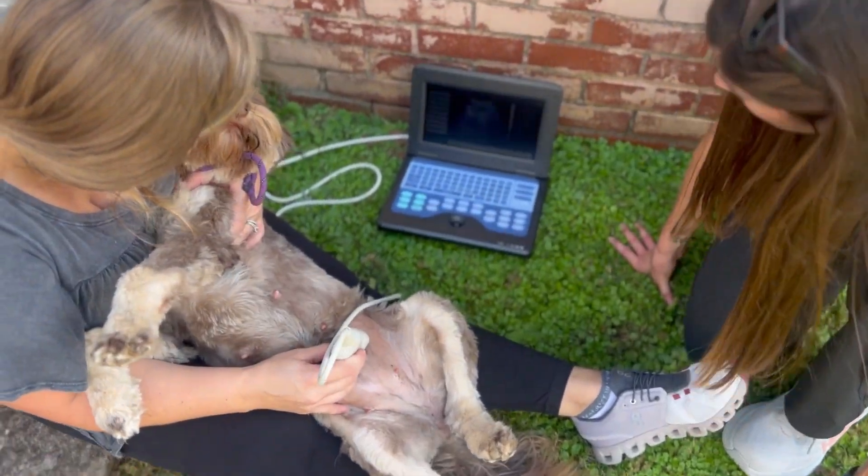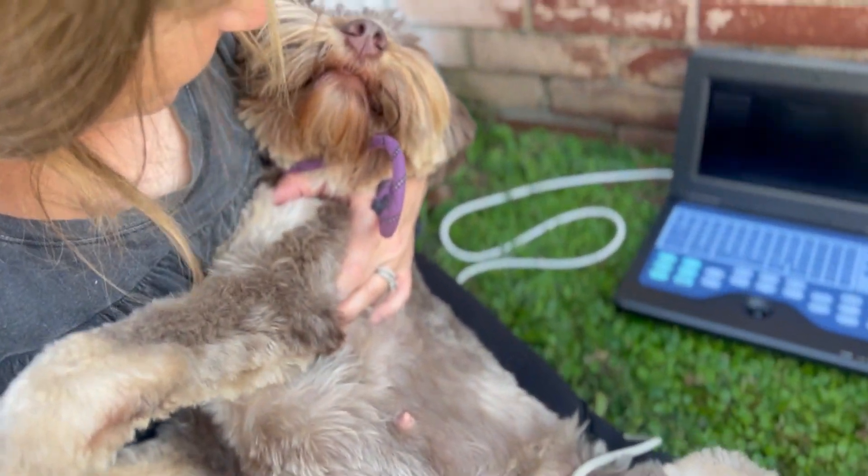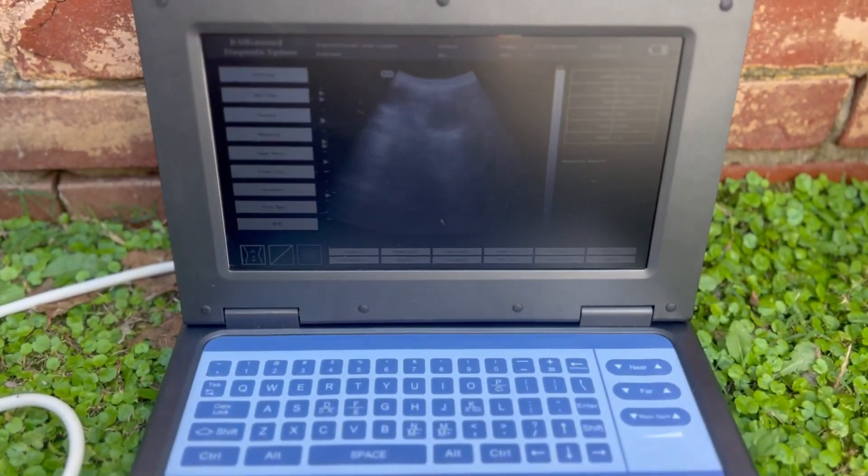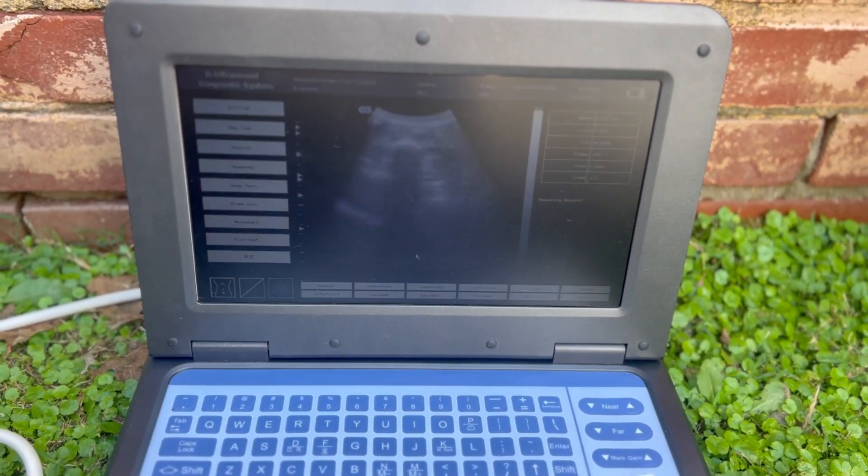I can't wait to see you and Hank's babies. They're going to be so pretty. Yes, they are.